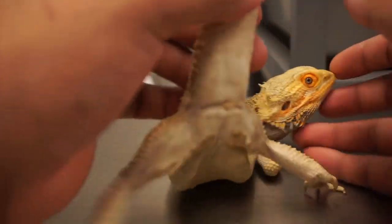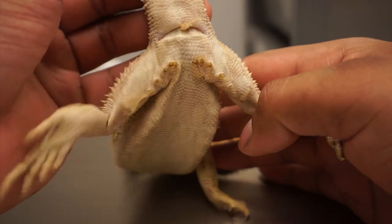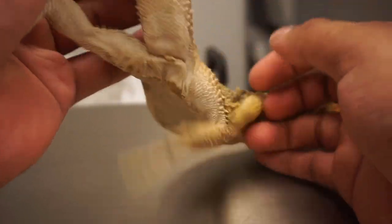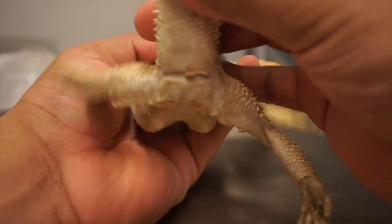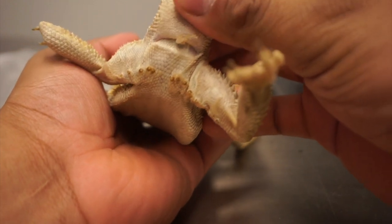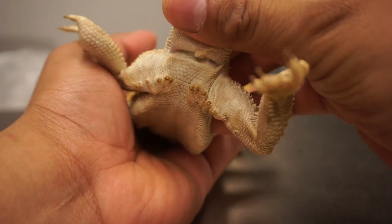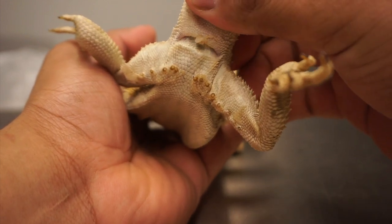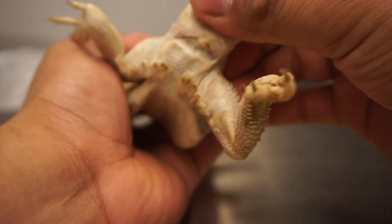If you see the bottom of his tail, he still has a little bit of those stuck femoral pores. He also has a little bit of what looks like some sort of sperm plug, which is kind of gross, and I'm just gently poking at it — I don't want to just yank it out.